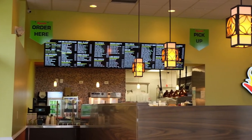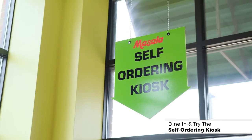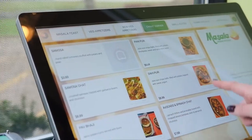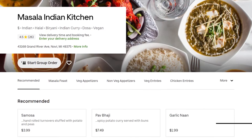Not many other Indian restaurants offer these kinds of options for rice bowls. We have dining options where you can come in and place your order here. We also have a self-ordering kiosk option, which is one of a kind. You can also place your order online through GrubHub, Uber Eats, or on MasalaMichigan.com.